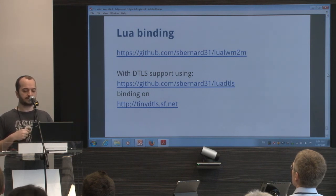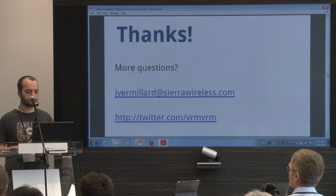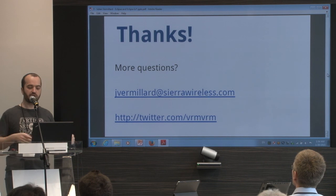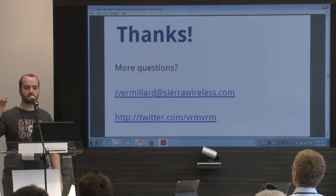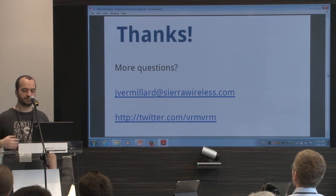It's also supporting DTLS through a binding to TinyDTLS. So if you want to get started with Lightweight M2M on the embedded side and don't want to do C or C++, it can be an option.